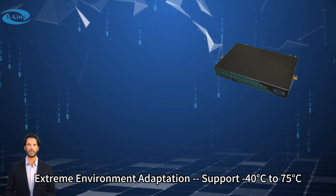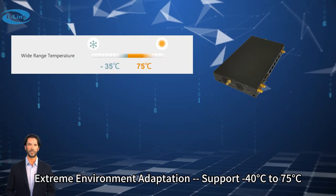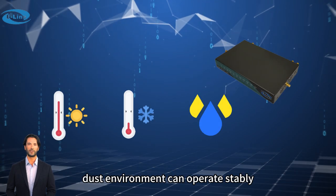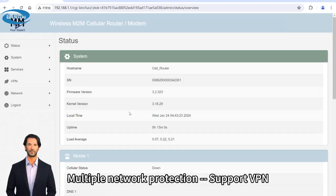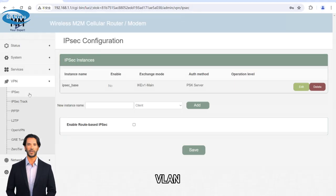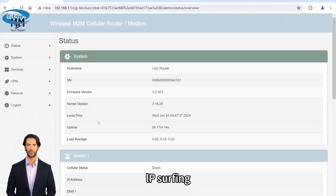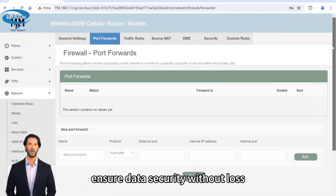Extreme environment adaptation: supports minus 40°C to 75°C — operating stably in high-temperature, low-temperature, humidity, and dusty environments. Multiple network protection: supports VPN, VLAN, defense against DoS attacks, SYN flooding, IP spoofing, ping of death, etc., to ensure data security without loss.